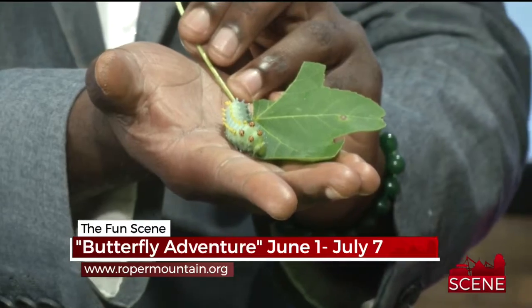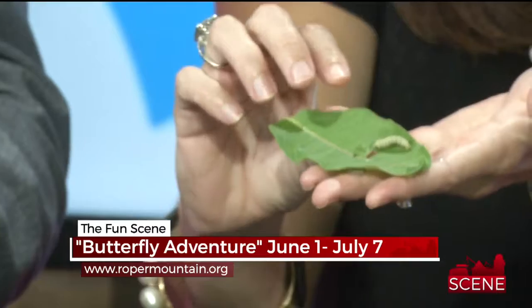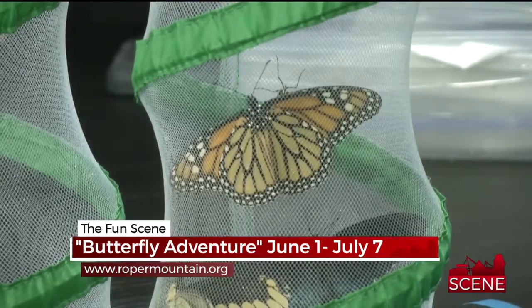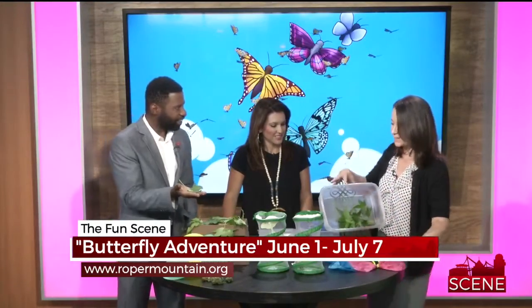So when people come, they'll get the nectar wand, which encourages the butterflies to land on them. Then they'll get to learn the different stages of life and what happens. We have a lot of hands-on activities for everyone after they go through the butterfly enclosure. We'll have moth chambers so you can see the different phases and hold them. We have different crafts, and you can make your own butterfly and test them in our wind tunnels.